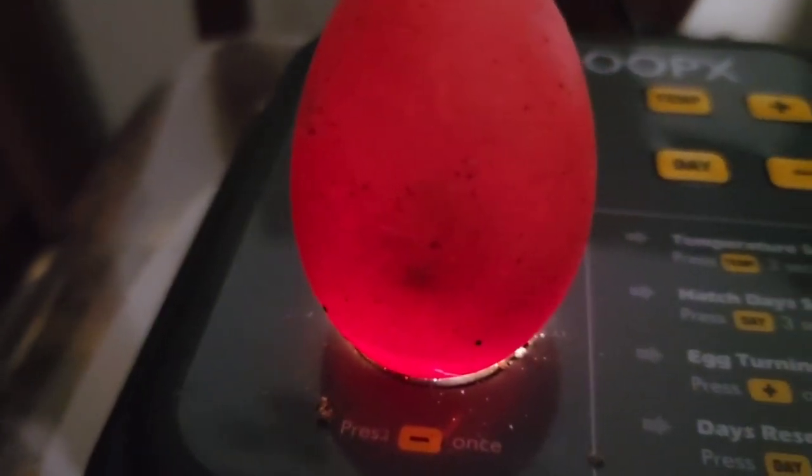Egg number thirteen is more of a solid color egg, so you can see this embryo moving around in here. See that dark spot there — that's the chick, that's him moving around.